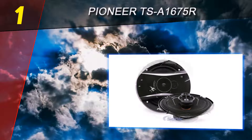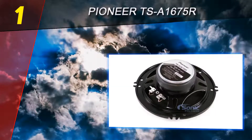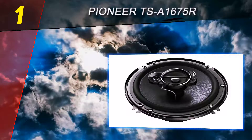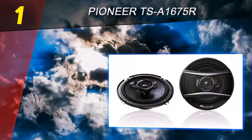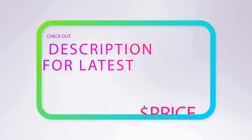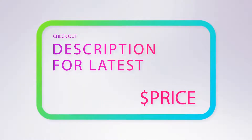The frequency range is another exceptional feature. Based on the manufacturer's technical specifications, the frequency ranges from 35 Hz to 31 kHz. This full spectrum is one of the reasons why the sound output is excellent regardless of the music being played. For more information and pricing, check out the product links in the description underneath the video.